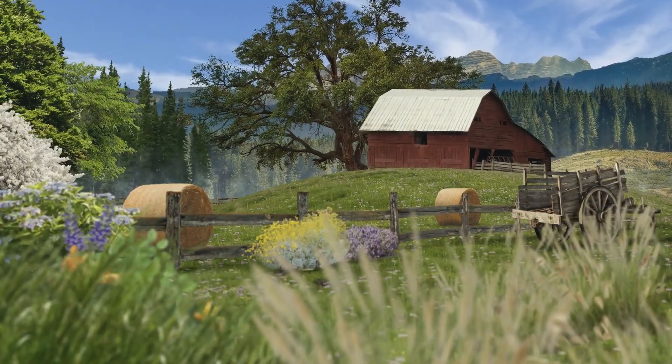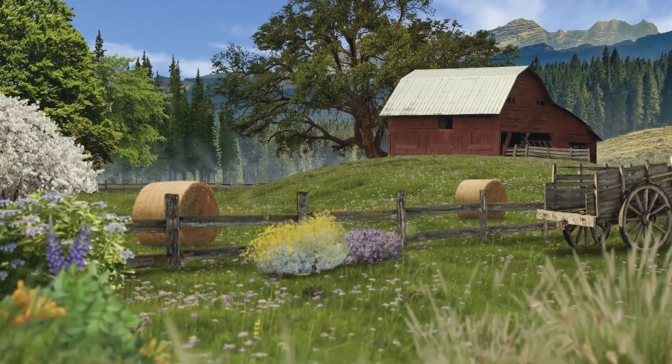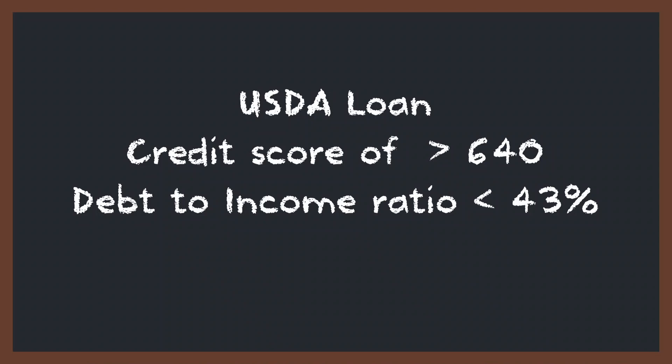Finally, we have USDA, or United States Department of Agriculture, loans. These are a niche product designed for low-income families looking to purchase homes in certain rural areas of the country. USDA loans also allow for zero down, but you will have to pay closing costs. Unlike most other loan types, your adjusted gross income cannot exceed 115% of the median income for the area. The USDA has a map on their website indicating the areas where this loan can be used — we'll provide a link below to that map. You'll generally need a credit score of 640 or higher and a debt-to-income ratio of 43% or less, but talk to your local lender to confirm their specific requirements. We also have a deep-dive video on USDA loans posted below.